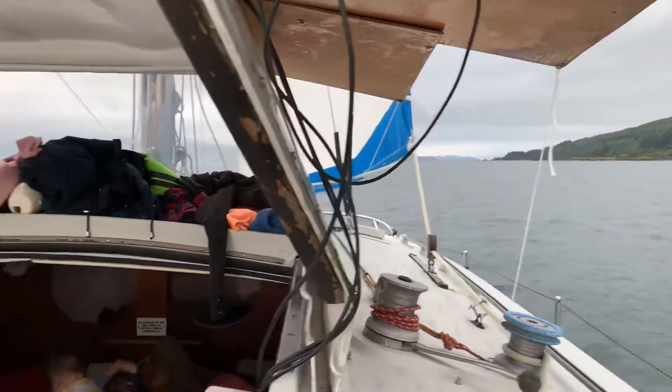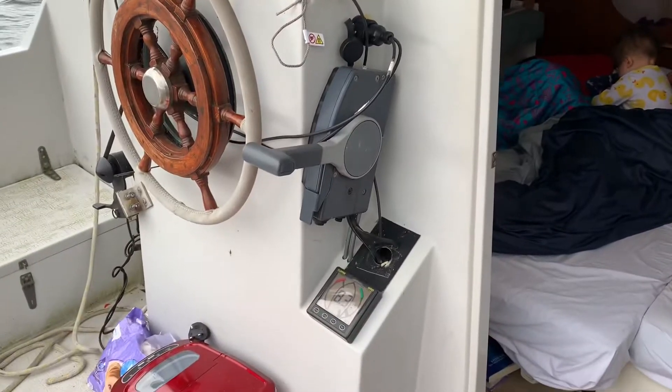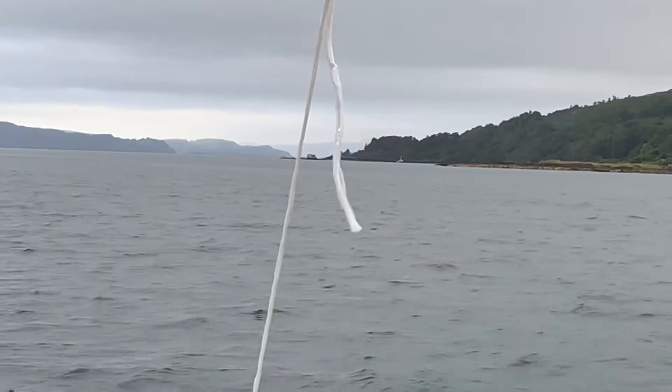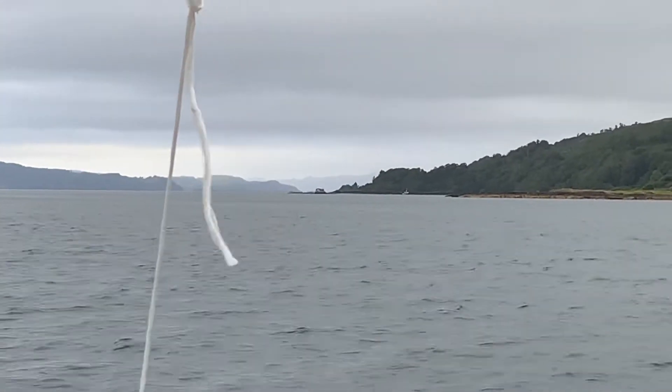Well the wind's gone back to being a bit more normal, about eight knots. And we're rounding the corner. I think what we can see ahead there is the Cuillin Ridge on Skye, which I'm hoping to be able to climb.